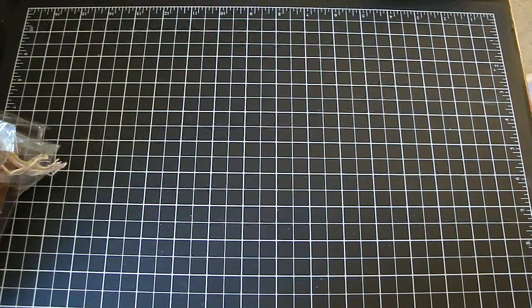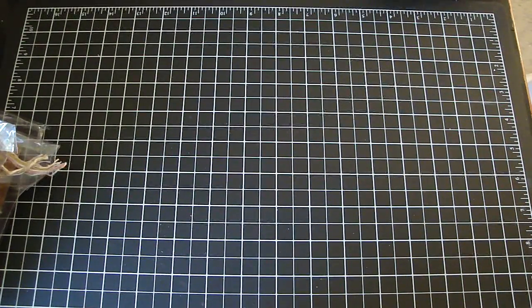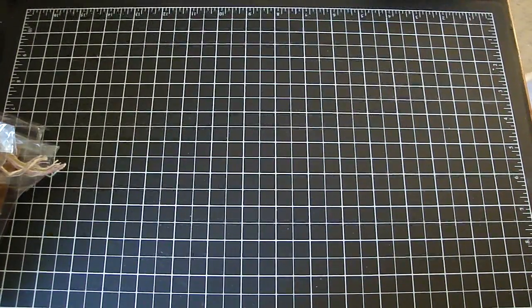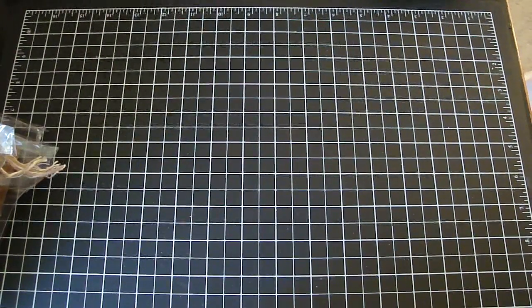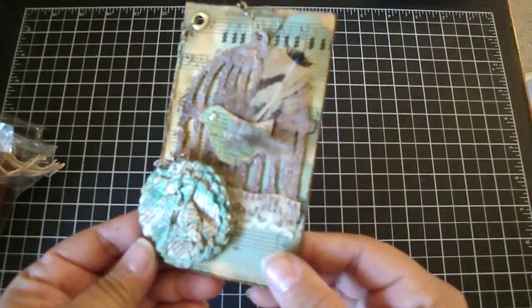So let me share with you. All these tags came out really beautiful. And again, thank you so much, ladies, for participating in this swap. All your birdcages are very detailed and unique, and I love each and every one of them. This one is from group 2. This one's from Cindy. Very pretty.